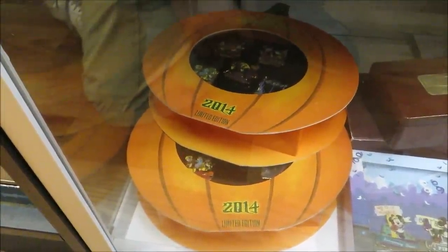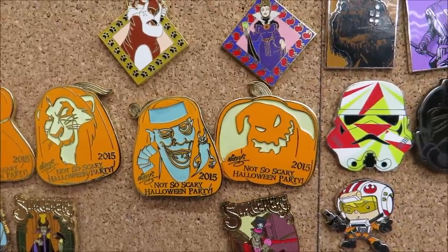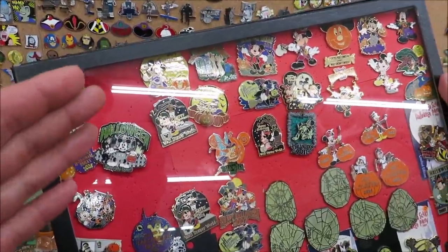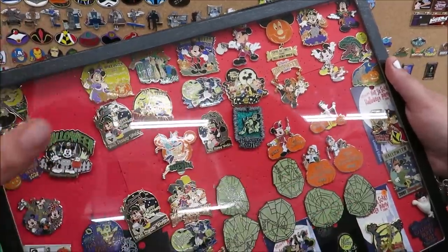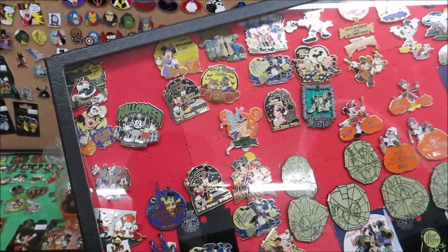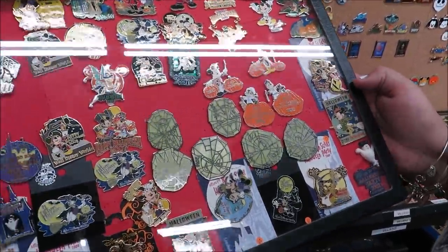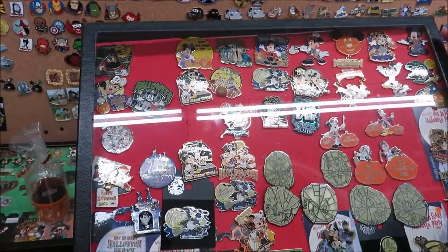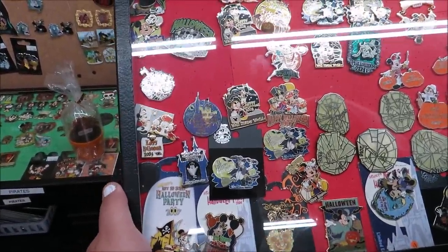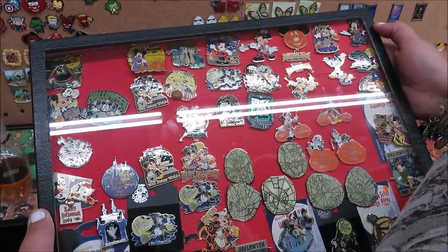Down here they have 2014 Not-So-Scary Halloween party pin collectible sets in the pumpkins — pretty awesome. They even have 2015 Not-So-Scary Halloween party pins with Oogie Boogie. And then this pops out: there's basically a whole entire section of Halloween party pins from different years — 2003, 2008, 2011, wow — 2002, 2001, 2004, 2007. That was back when the Halloween parties were the same as they are now.